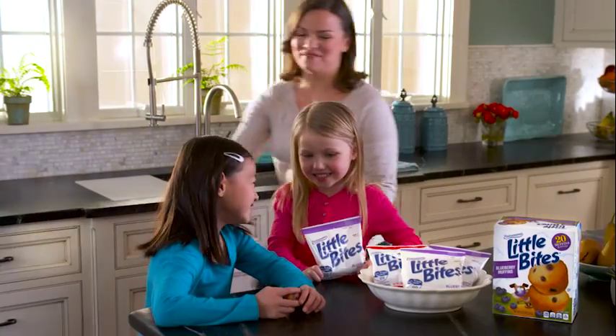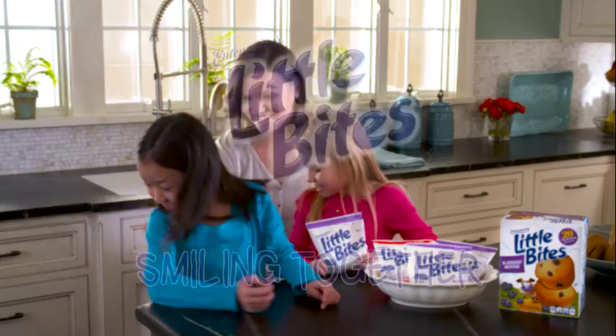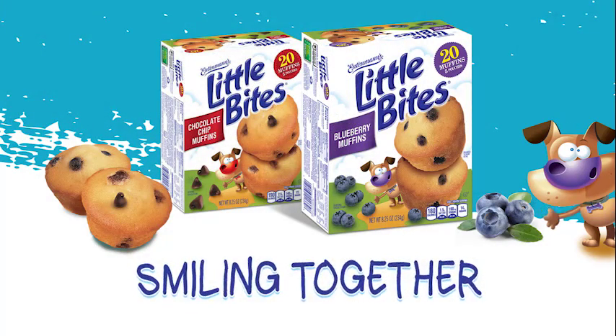Want a little bite? Come on, we gotta go! Entenmann's Little Bites Muffins, the perfect, easy, on-the-go snack. Pack a pouch anytime and keep smiling together.